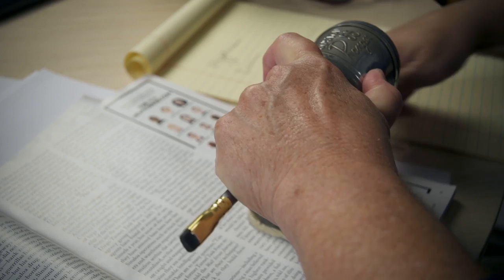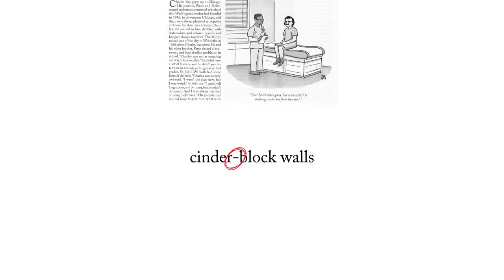Hi, I'm Mary Norris, and today we're going to deal with the difference between hyphens, en dashes, and em dashes. Now, it's really simple. The hyphen is the short mark. It's used to make a compound word, such as cinder block walls. Also, you use a hyphen when you break a word at the end of a sentence.